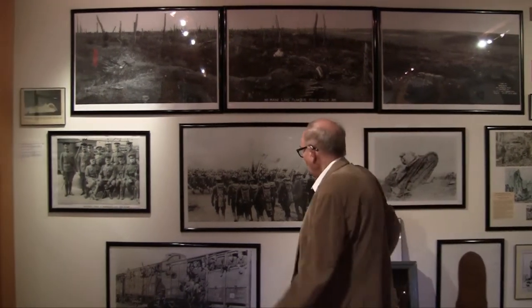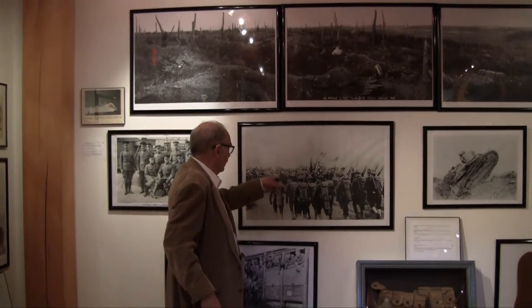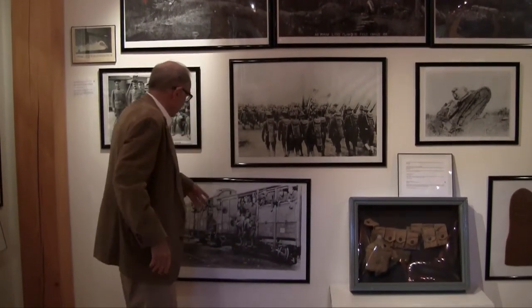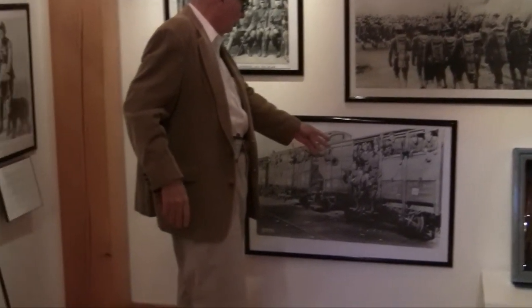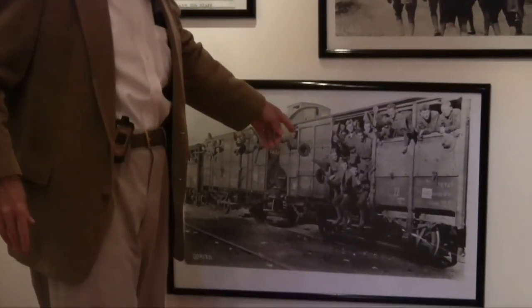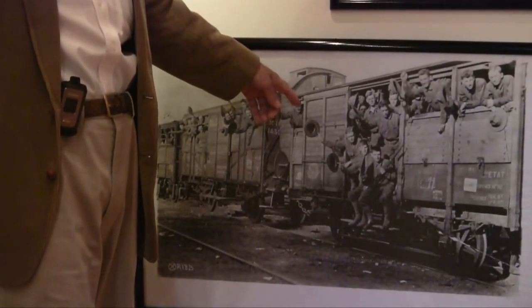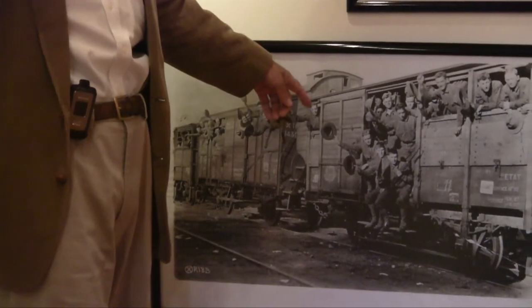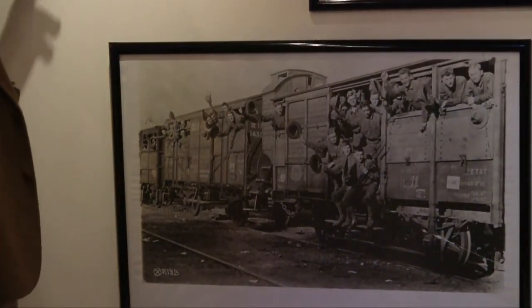Now, we have soldiers marching in formation, probably Americans judging by the hats they're wearing. Soldiers getting ready to be hauled off in a railroad car. These railroad cars were called forty-and-eights. They were built by the French, and they were called forty-and-eights because they were designed to carry forty men and eight horses.